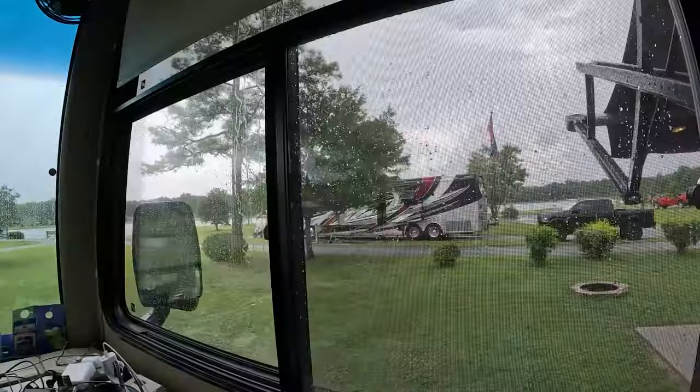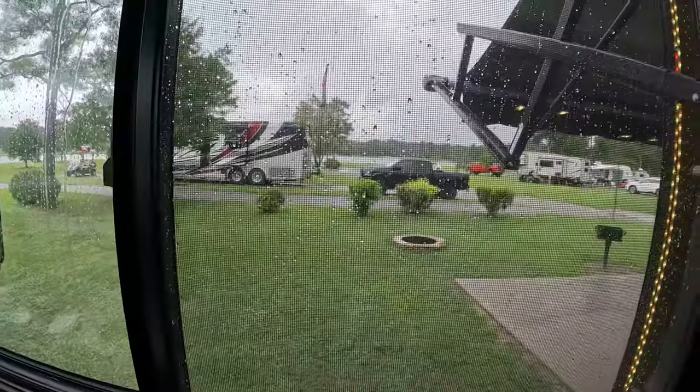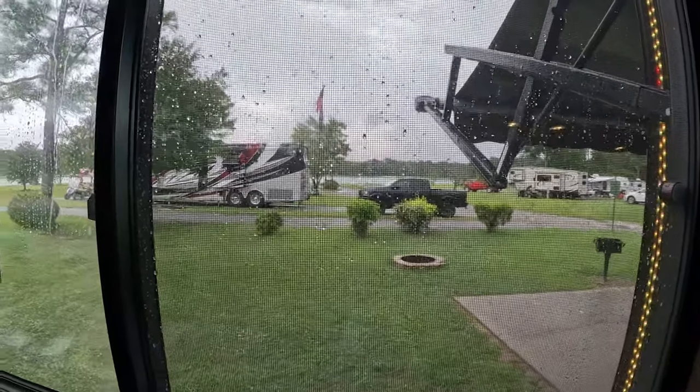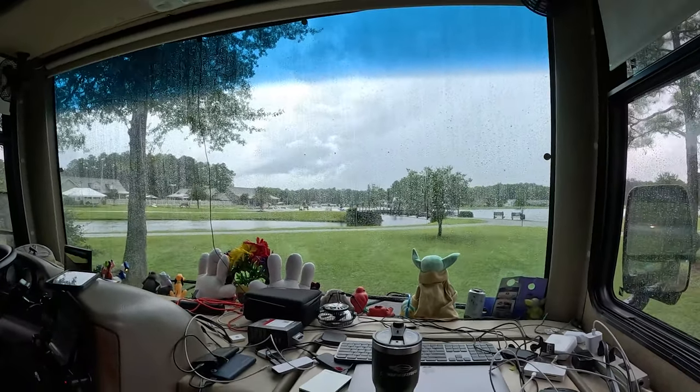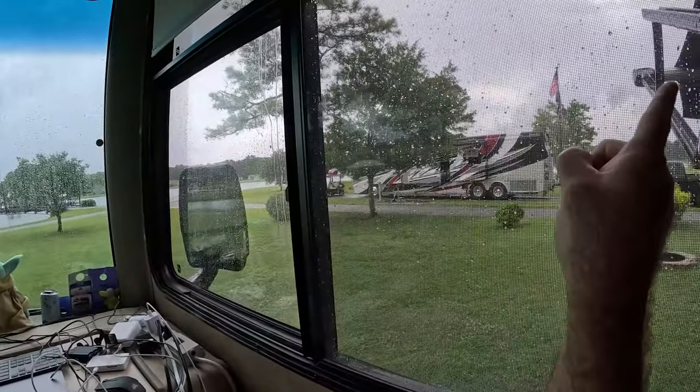Hey everybody, what's up! We're sitting down here at Willow Tree RV Resort in Longs, South Carolina. It's about 15 minutes from North Myrtle Beach and 20 from Myrtle Beach. It's raining right now but it doesn't matter because this is a beautiful place. They've got a lake that goes way around here — it's huge.